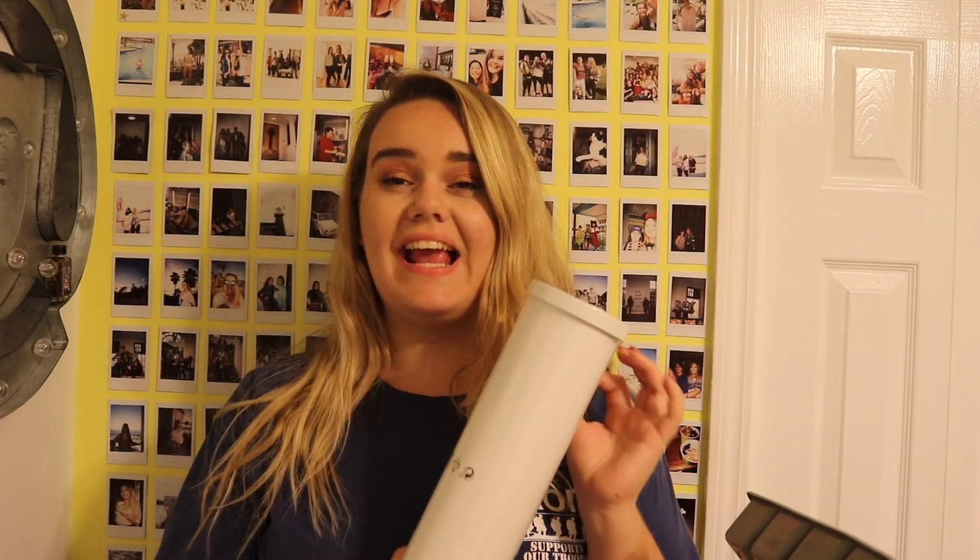For the bathroom I also got a toilet brush — I'm kind of a germaphobe so I got one that comes in a metal container.